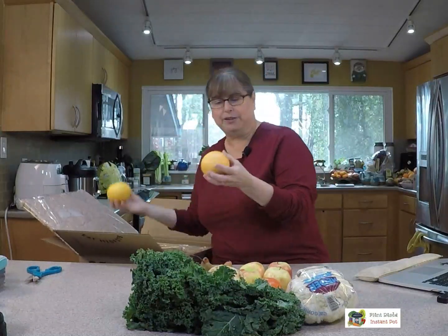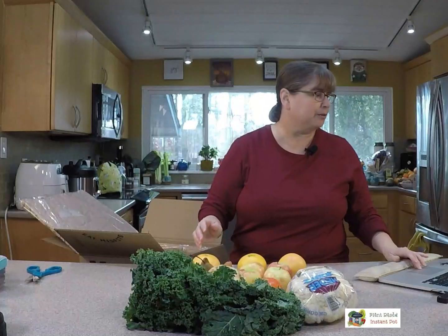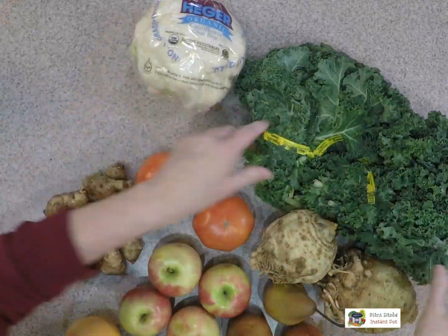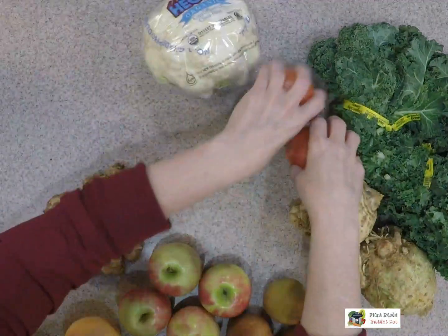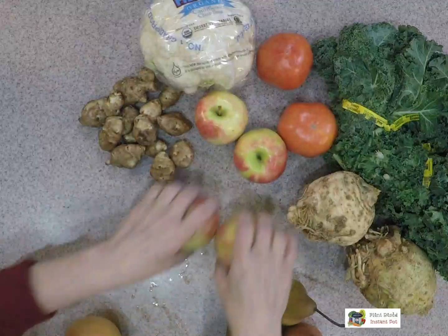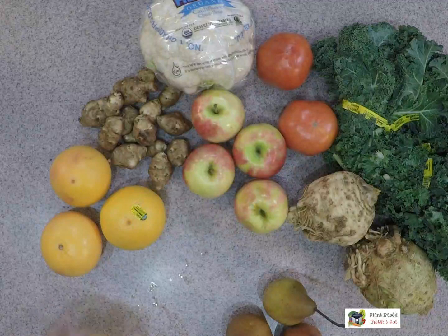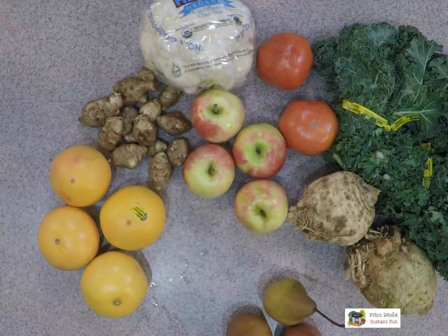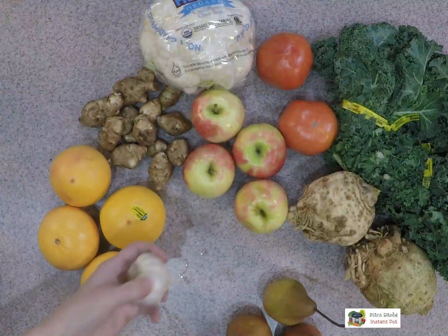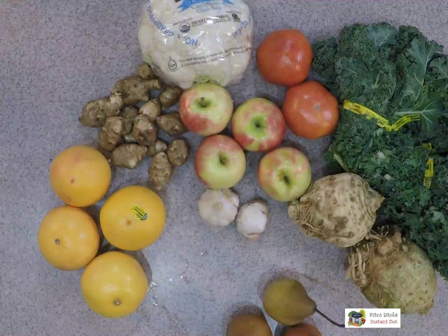And we've got some oranges — I'll let you see from overhead. I'm gonna make sure we get everything in here so you can see all of what I'm getting, so that you can have an idea of whether this is for you or not, and it's okay if it's not. I've got a couple of garlics — those are nice. I've got some fun stuff in here, you guys!